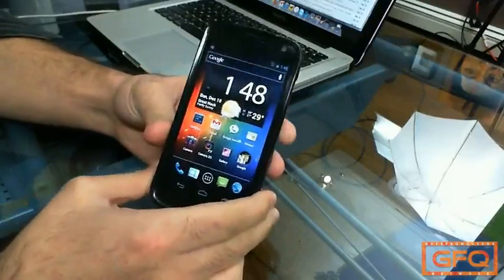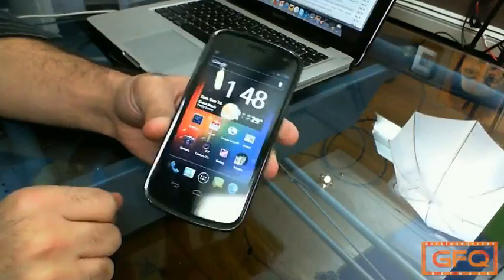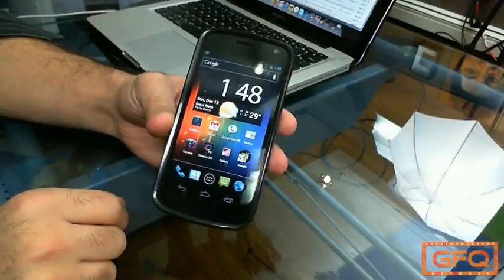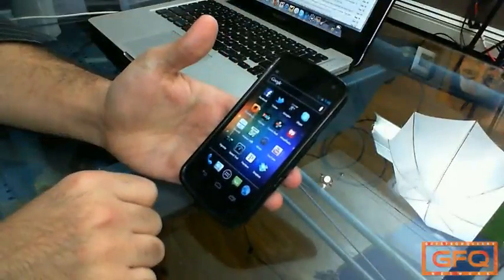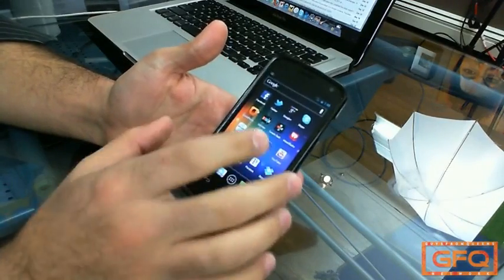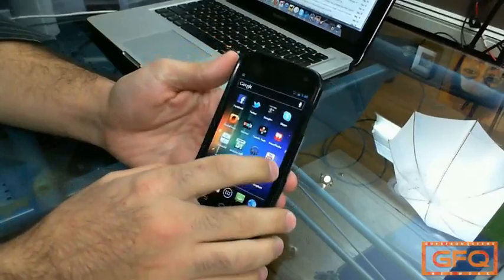Many of the emails I've been getting are for the Nexus. One email I got is from a viewer that claims that YouTube videos are not high quality enough on this display — that YouTube videos do not look great on this 720p display. I have to disagree with them; it's probably the quality of the video that you're watching, not the display.